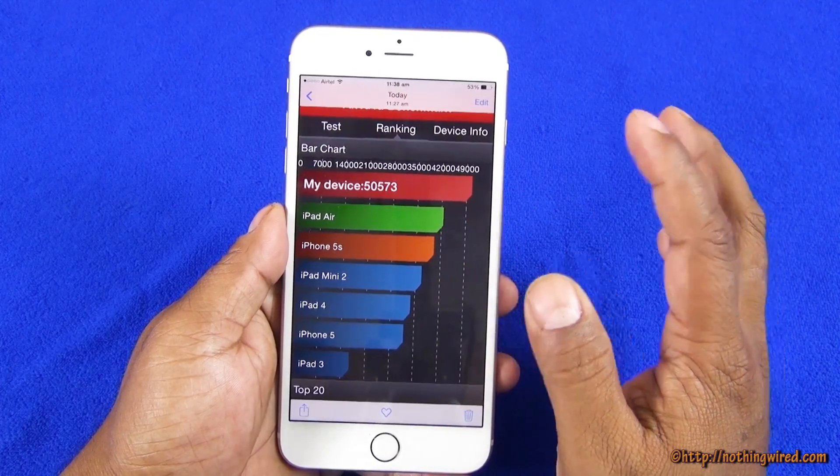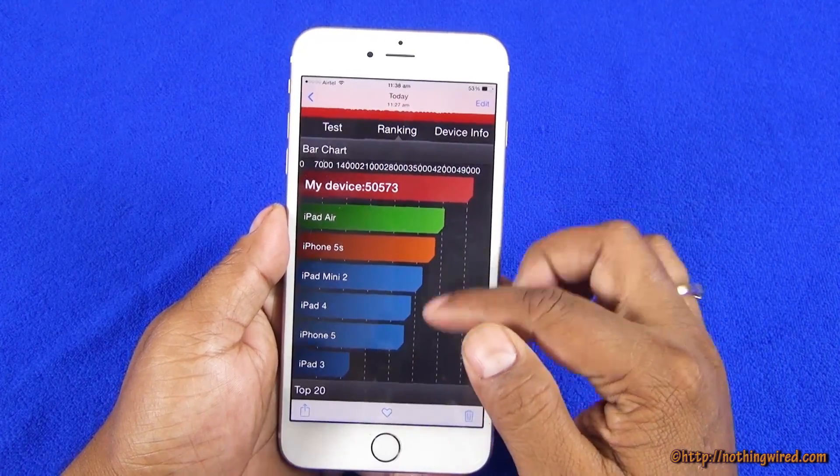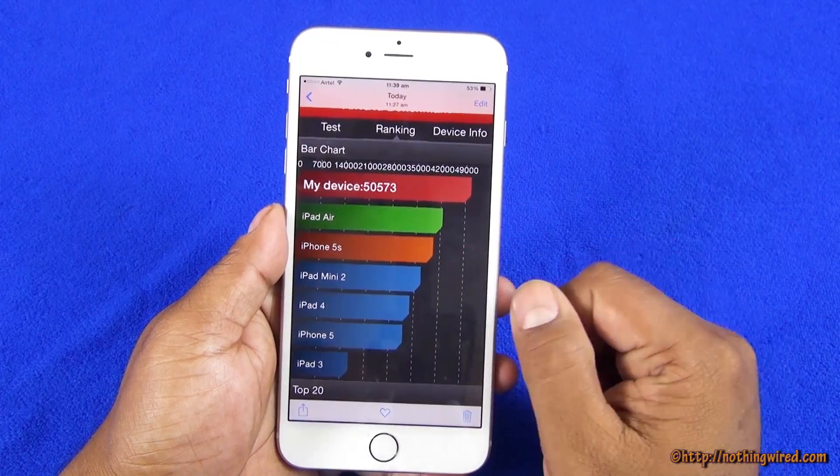In the Antutu score it's right at the top, above iPad Air, 5S, Mini 2, and iPad 4. And incidentally, you can see there is no iPhone 6 listed here.